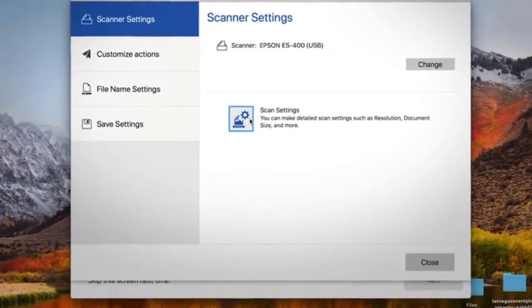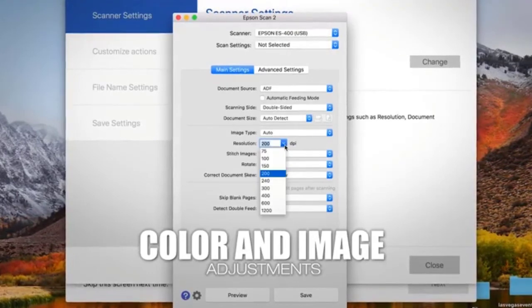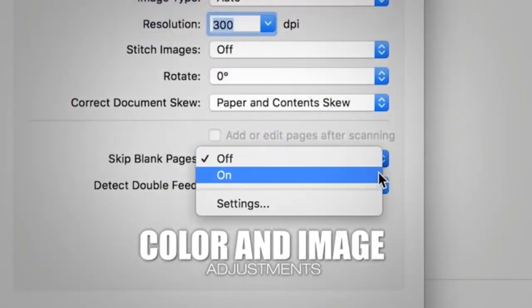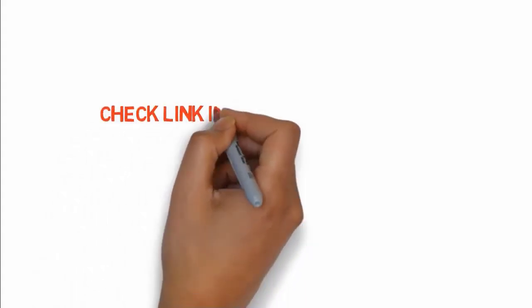This scanner has an intelligent image and color adjusting option using Epson image processing technology — it can automatically crop objects, detect blank pages, and remove backgrounds. If you want to buy any of these products, check the links in the description box.